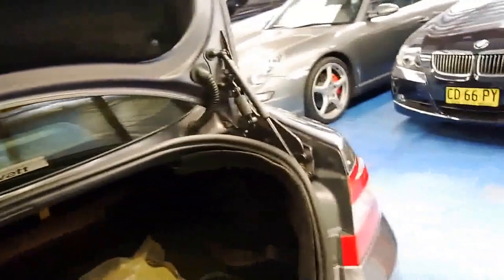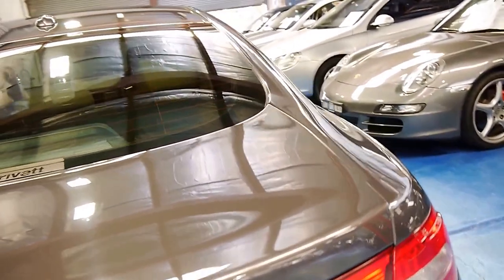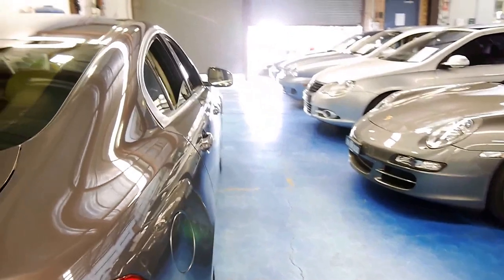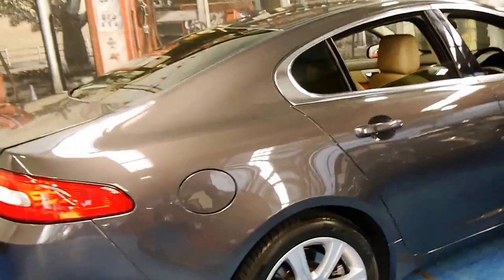It's got a rubber Jaguar mat in the back as well, which is great. The car's just come into us so it hasn't been detailed yet, but we will detail it. If you've been looking for a Jaguar XF and want to buy what we think is one of the best available, please come and have a look — you're certainly not going to be disappointed.